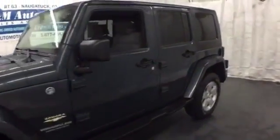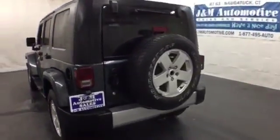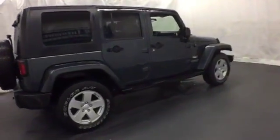If you're looking for a fun and sporty ride, you've found it. This 2008 Jeep Wrangler is on and off-road ready. It's loaded with features like front fog lights, a CD player, and a fold-down or removable rear seat for storage options.